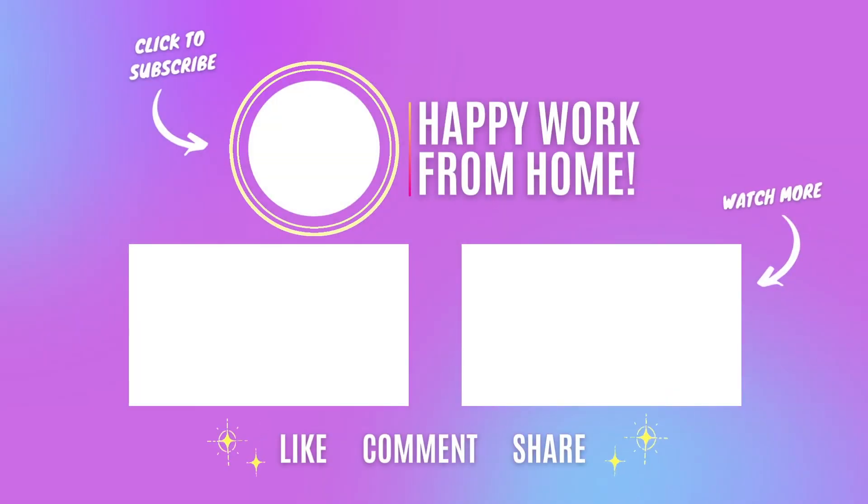So there you have it. Get your application in ASAP. If you enjoyed this video, or if this job doesn't work for you, then check out one of the other videos on your screen. Thanks for watching. Happy work from home.